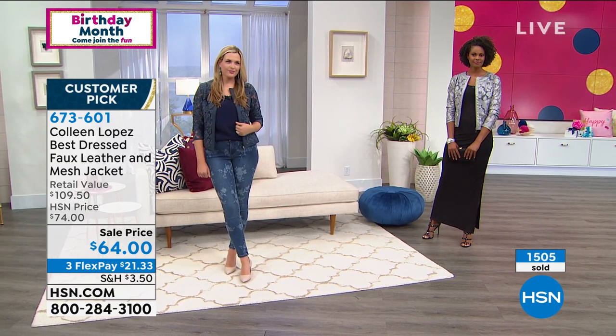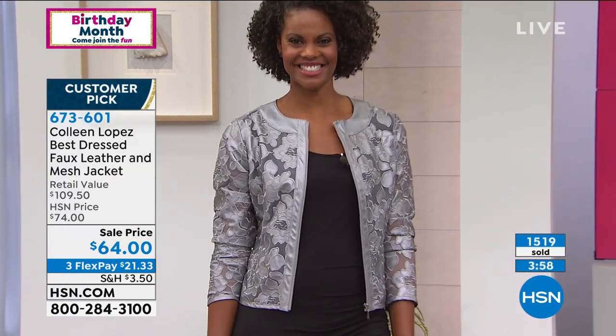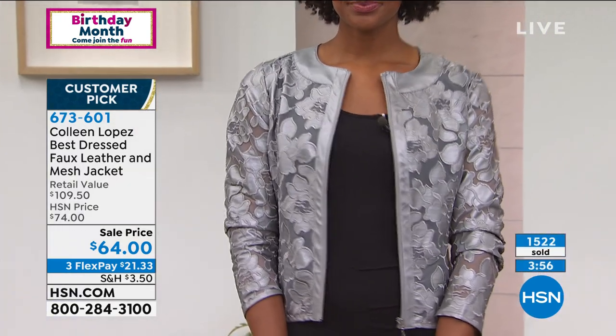This is a way to elevate that regular denim jacket look and trade it in for something more sophisticated. Instead of a jean jacket, you wear this. Instead of a denim jacket, you pop this little number on. Maybe you have a job interview or whatever's coming up.